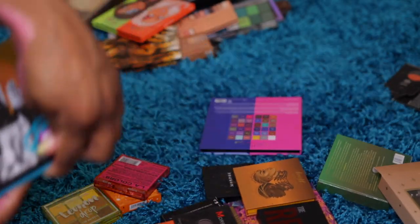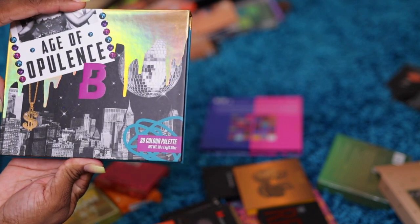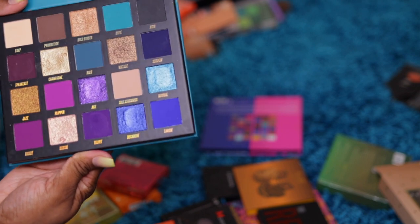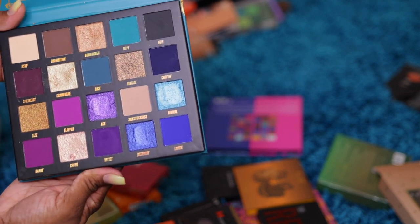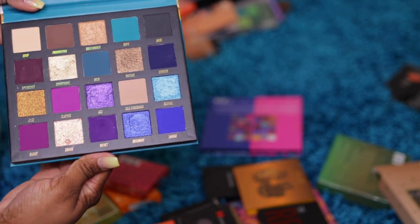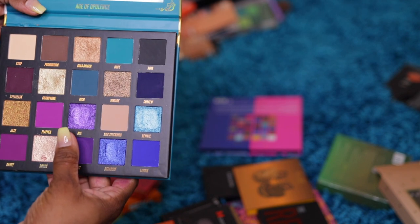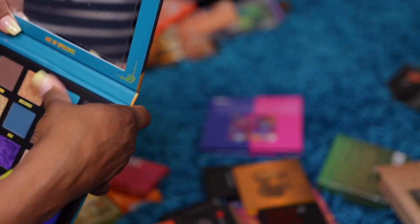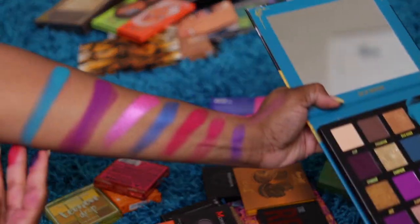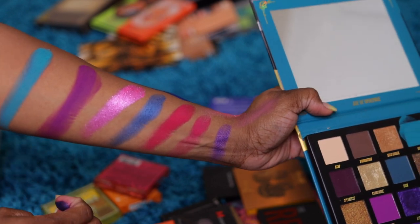Another one — Age of Opulence. Another one I couldn't live without, wasn't gonna breathe again like Toni Braxton if I didn't have this eyeshadow palette — and what did I do? Nothing. Let's swatch the purple. Oh, let's swatch this one — hope. Look at that — look how pretty that is y'all.